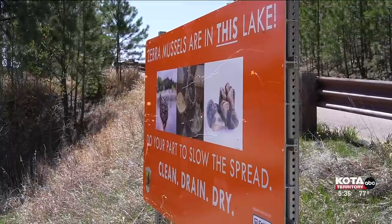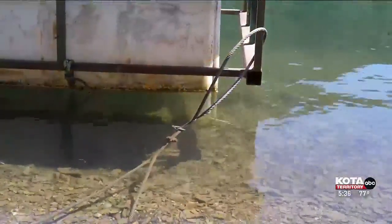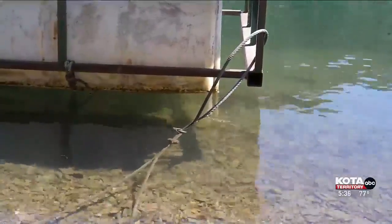If you want to learn more about this invasive species and how you can prevent their spread in South Dakota's ecosystem, you can head to our website after the show.